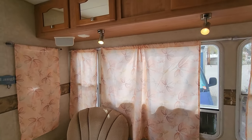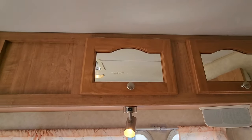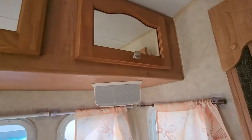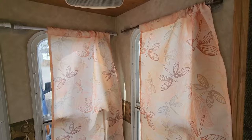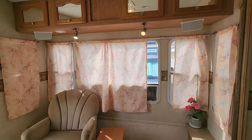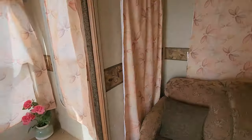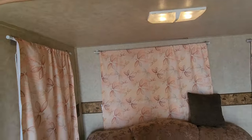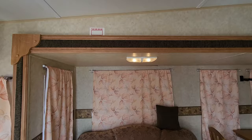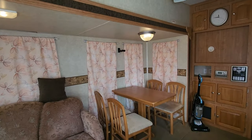Notice how clean it is. Beautiful cupboards, cabinets, glass, and mirrors. It has really nice wood — very nice wood. The curtains are brand new. There is plenty of lighting all the way through it. Look at the awesome trim around the slide-out — it's very nice.